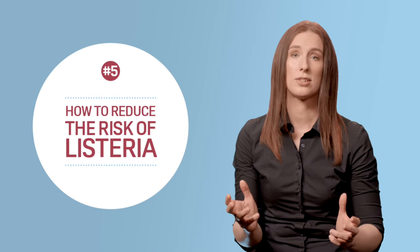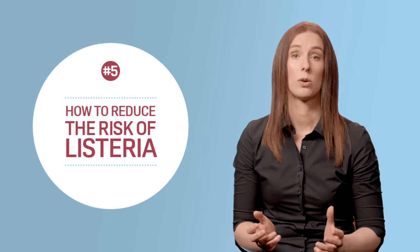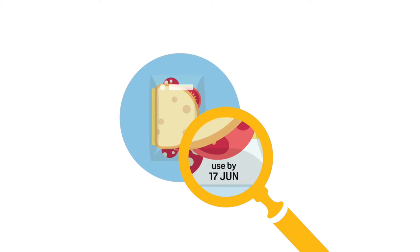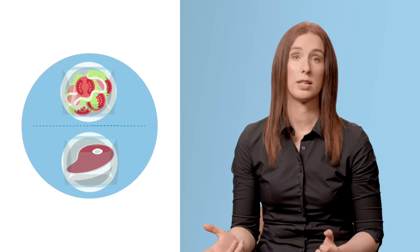The good news is there are several things you can do to reduce the risk of Listeria when preparing food at home. Always keep chilled ready-to-eat foods cold. Make sure your fridge is working properly and is set to 5 degrees C or below. Don't be tempted to eat foods past their use-by date. Follow the storage instructions on the food label and use open refrigerated foods within two days unless instructions on the packaging say otherwise. Cook or reheat foods until they're piping hot all the way through. Keep raw and ready-to-eat foods separate and always wash fruit and vegetables thoroughly, especially if eating them raw.